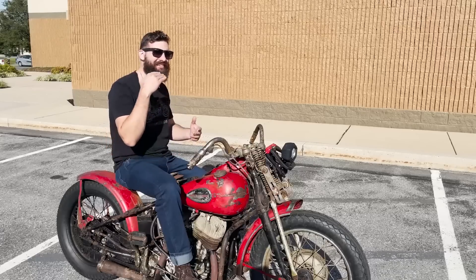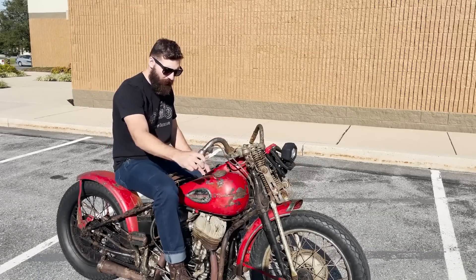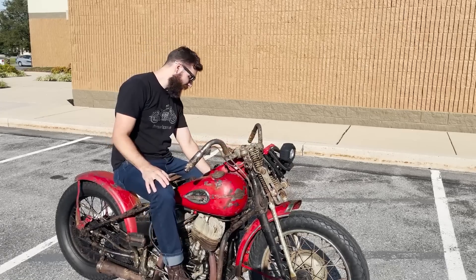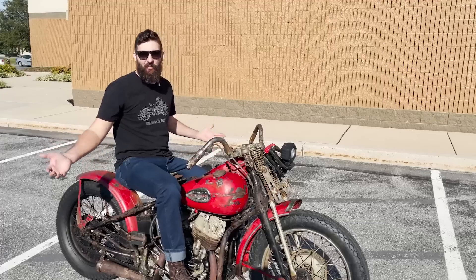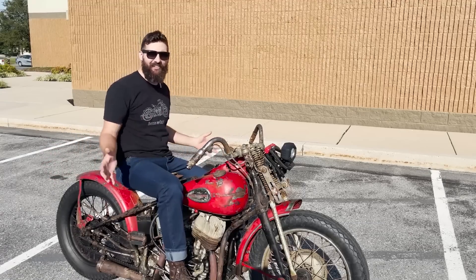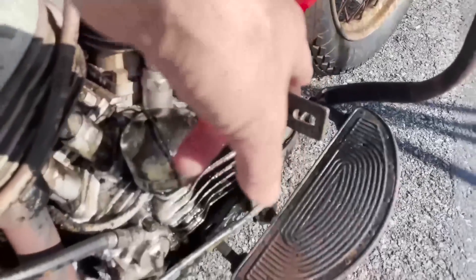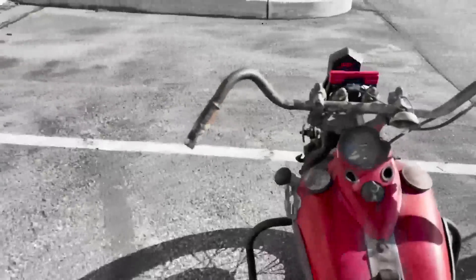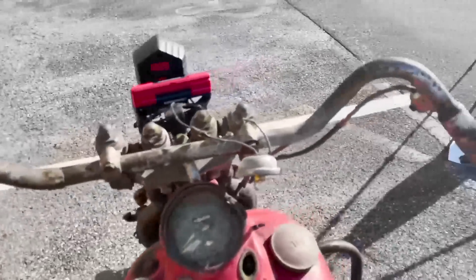In 1975, America standardized all motorcycle controls — the throttle, front brake, rear brake, shifter, and clutch are always in the same place. Well, this is a 1942, so nothing is the way you would think it would be. And to be honest, for me, this is what makes the bike most exciting. This still has the rear brake, and it only has a rear brake — for some reason the front brake has been taken off. This is also the throttle. Some motorcycles have the throttle on the other side, which has got to be horribly confusing.